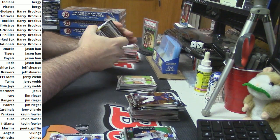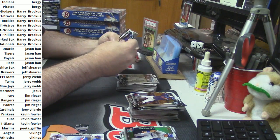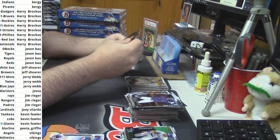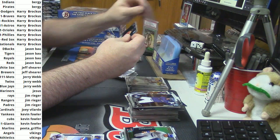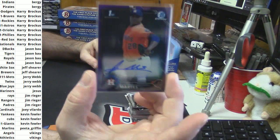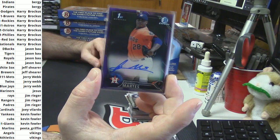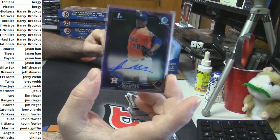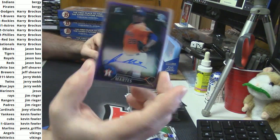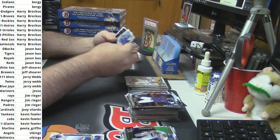That is super weird, guys. Super weird. It is a Francis Martes hot case — Purple Refractor Auto Francis Martes, Astros. The third one we have pulled out of this case so far: a purple, a refractor, and a base.